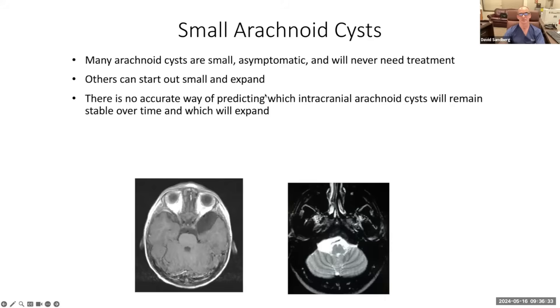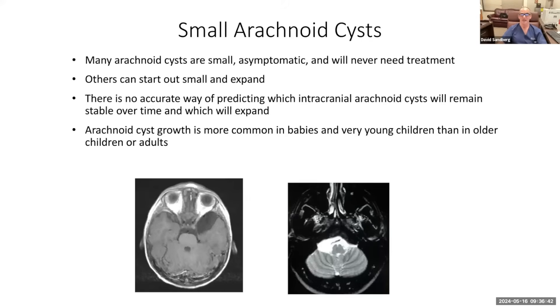Others can start out small and expand. There is no accurate way of predicting which arachnoid cysts will remain stable over time and which will expand. But it is worth noting that most arachnoid cyst growth occurs in younger children, especially babies — children under the age of four need to be watched a little more closely. Older children's cysts rarely grow or change significantly. Here are two examples of small arachnoid cysts that did not need treatment: a small middle cranial fossa cyst found incidentally, and a small cyst in the cerebellar pontine angle.